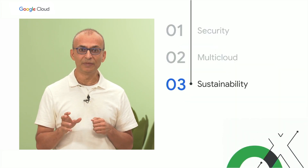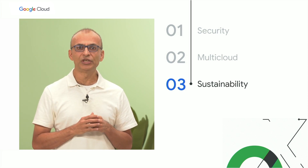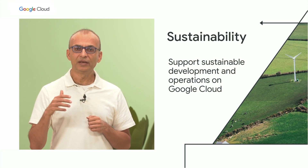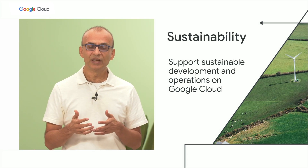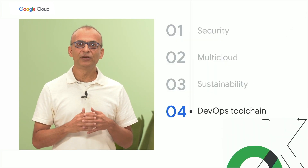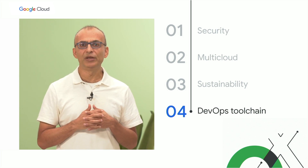Number three is sustainability. Given the global climate change, all organizations are rising to the challenge. Google has long been a pioneer in achieving sustainability in our internal operations, and now we want to provide tools to support sustainable development and operations for all organizations. And finally, integrating and scaling your DevOps tool chain — this is still a challenge for many organizations.